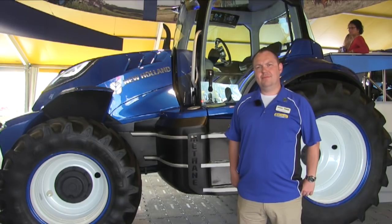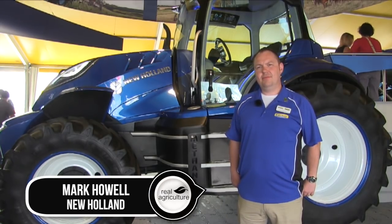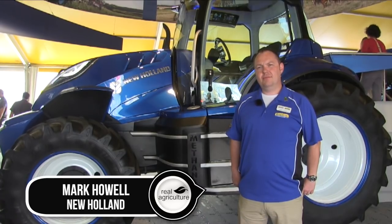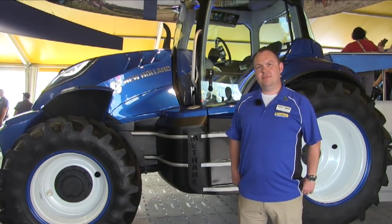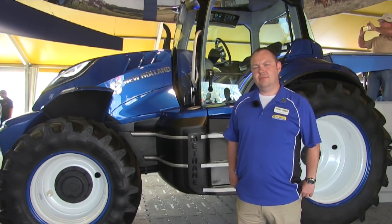We're at Farm Progress Show in Decatur, Illinois, joined by Mark Howell, Global Product Manager for Alternative Fuels with New Holland — and an exciting launch here, Mark, when it comes to the tractor behind you and where New Holland is headed when it comes to using alternative energy sources in tractors.